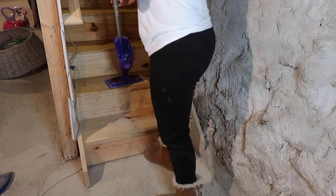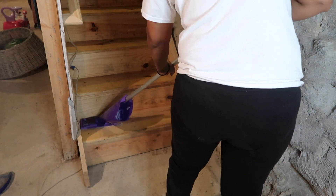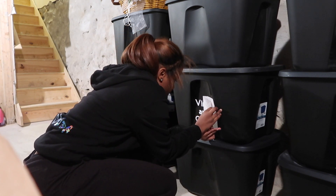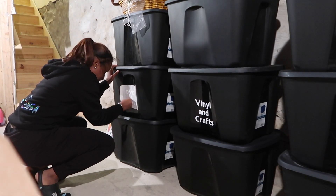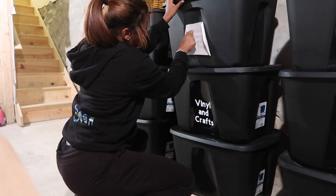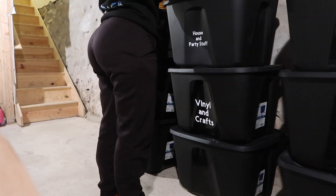I tried to Swiffer the steps to get them a little cleaner — that didn't work great, but they looked a bit better once they dried. Me and Samira used my Cricut machine and made stickers for the totes so I can know what's inside each one. She actually put them all on for me — she literally did every single tote; there had to be like 15 to 17 totes.